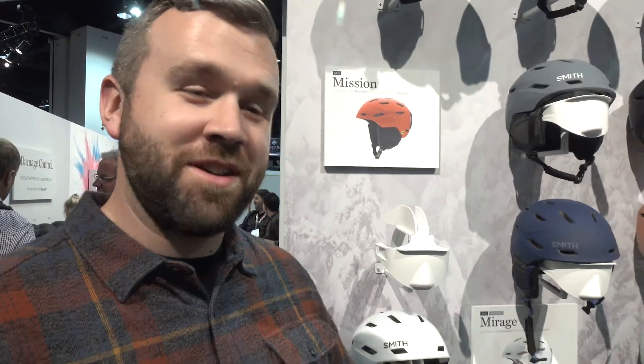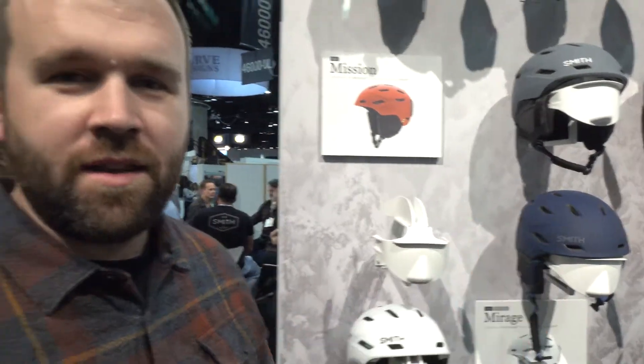The women's model is the Mirage, which comes in five different colors with a different liner as well, so we're stoked to introduce them.